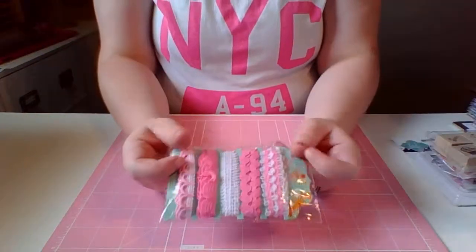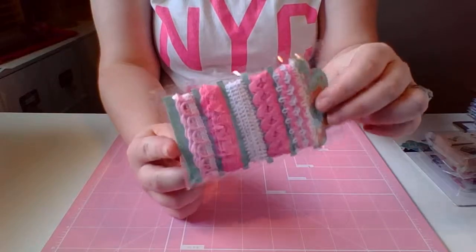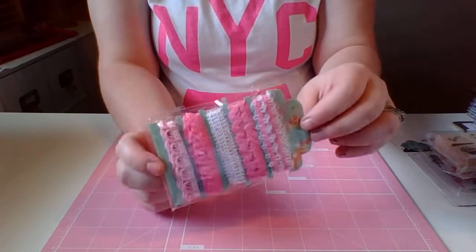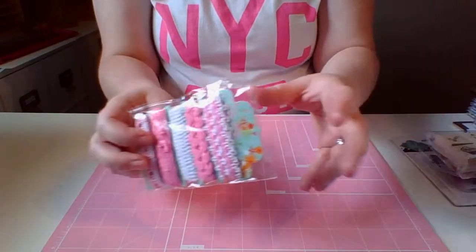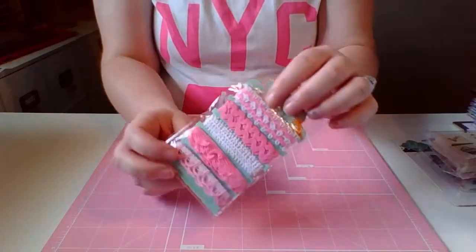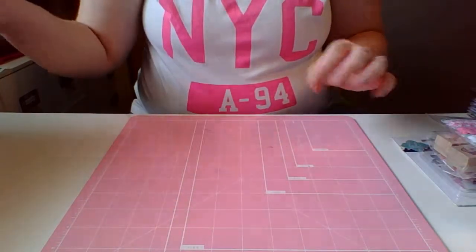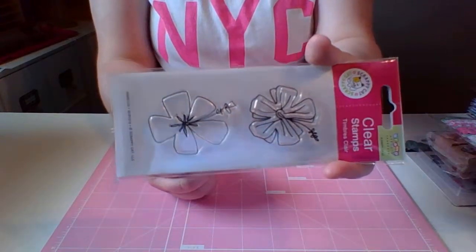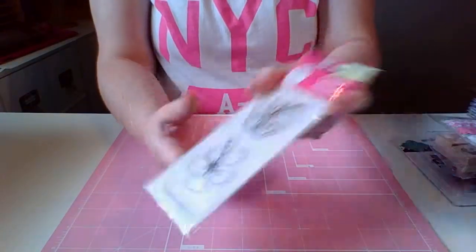Then I got this pack of ribbon right here — different styles, different kinds. Pink, my favorite color. I got that for $0.50. They had like a $0.50 basket, tons of baskets with $0.50 products, so this was $0.50. Then I got this clear stamp with some flowers. I love flowers and I can color those in, so I'm looking forward to that. These were $2.00.